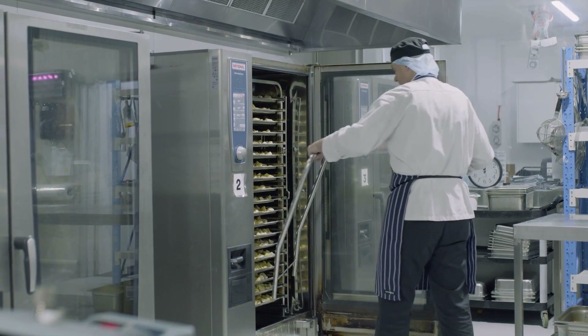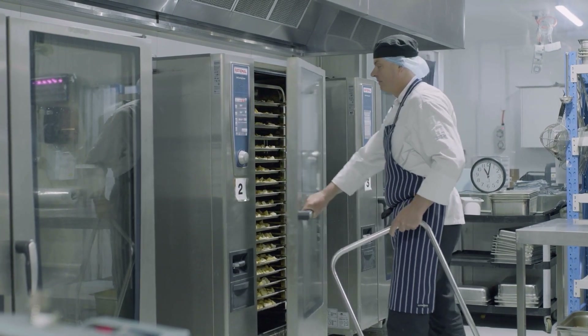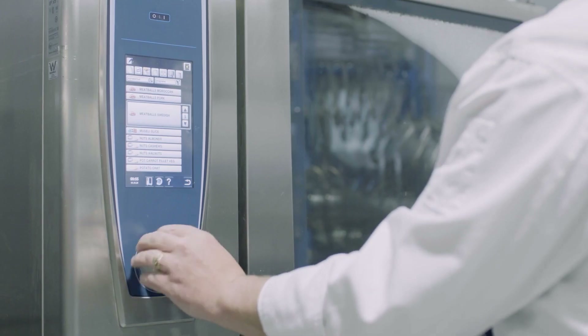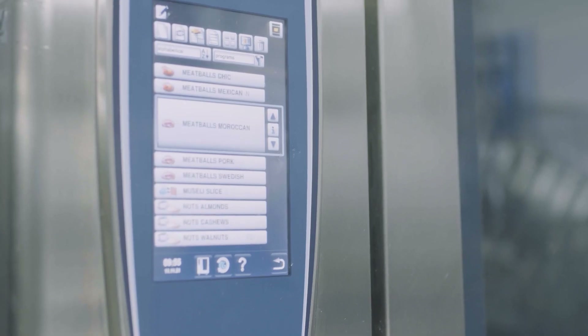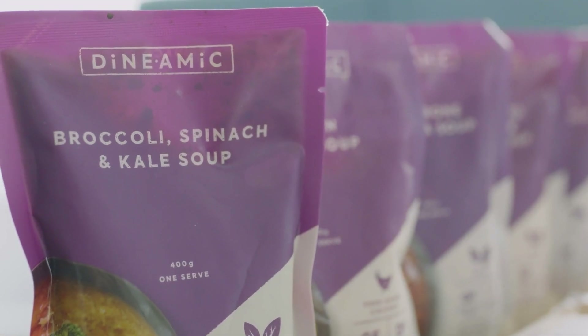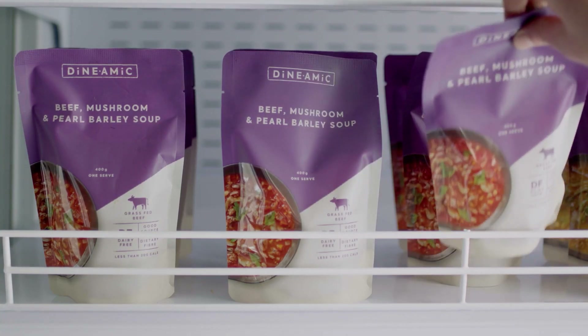We have now moved to a facility in Kaysborough where we're producing about 85,000 meals a week. We produce meals ranging from soups, snacks, meals for one, meals for two in pouches that don't have any carbohydrates, so catering to everyone's needs.